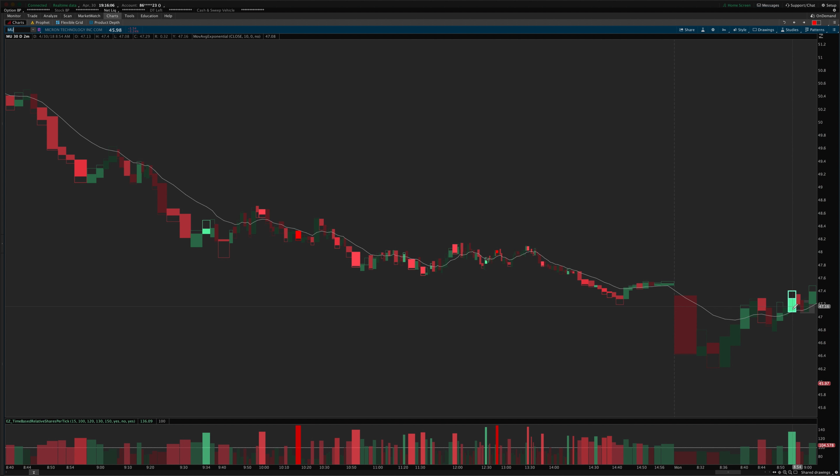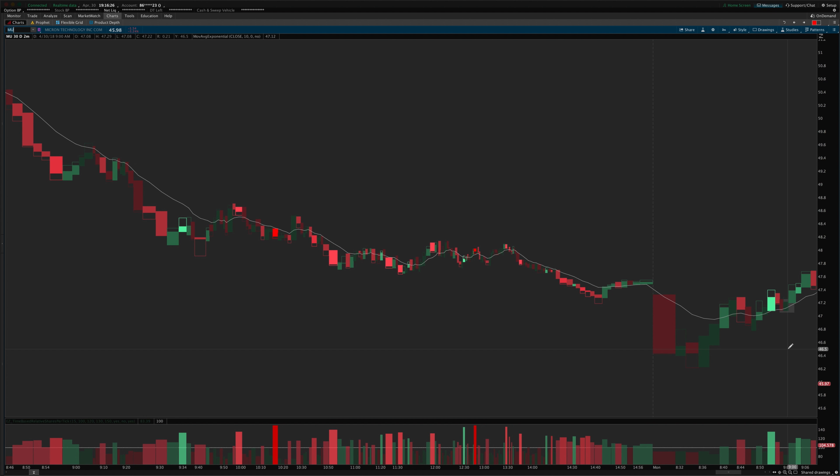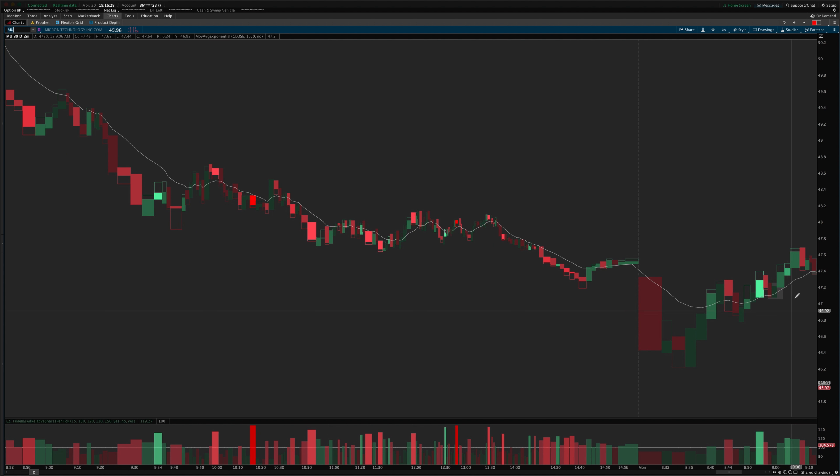Then we had a very light volume pullback to the MA — it went just below the MA — low commitment candle, low volume. It just looks like a puny attempt to go short, so I took that on a long above the high of that red candle and it got to my first target.